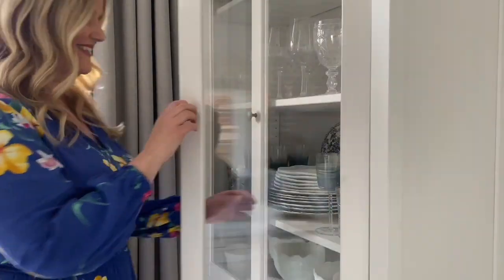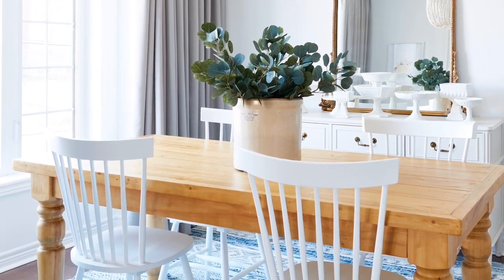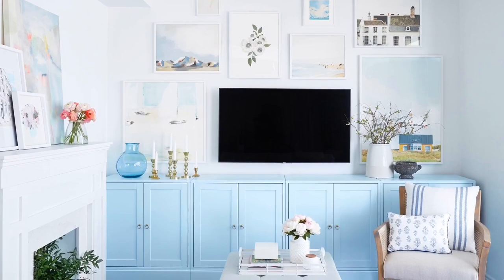I didn't do much to change the dining room other than add this new patterned rug to tie in with the color scheme that I started in the kitchen.